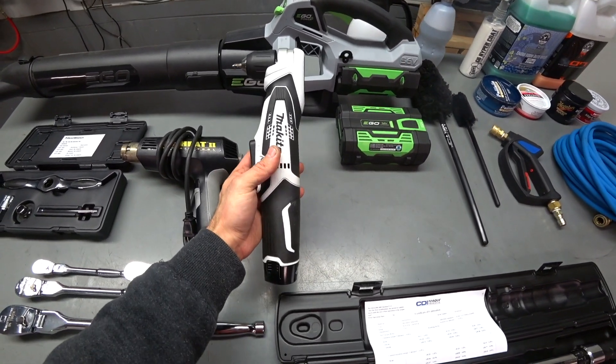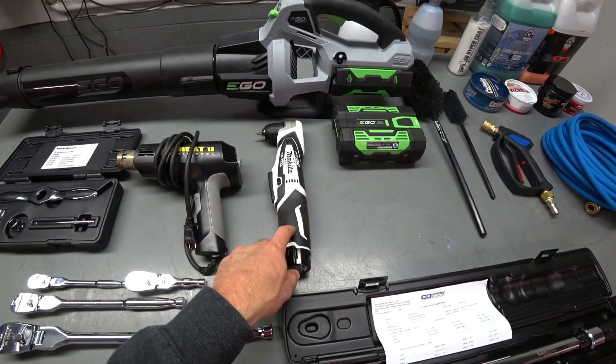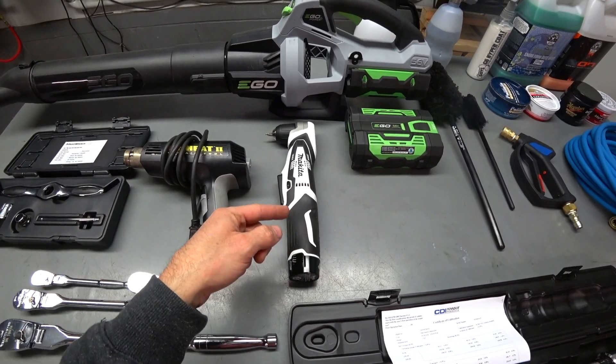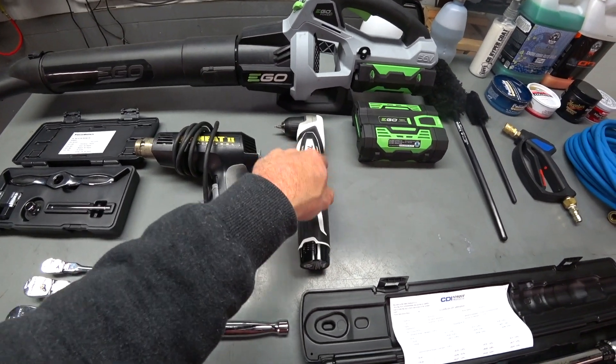The Makita right-angle cordless drill driver — this is a must-have if you're doing any work on the interior of a car, under the dash, underneath the front bumpers, rear bumpers, suspension — anywhere you have to get fasteners out in tight areas, this is a must-have.